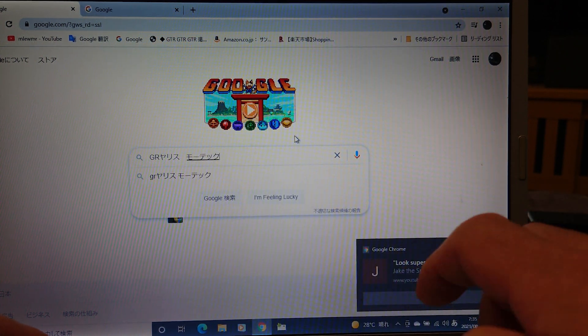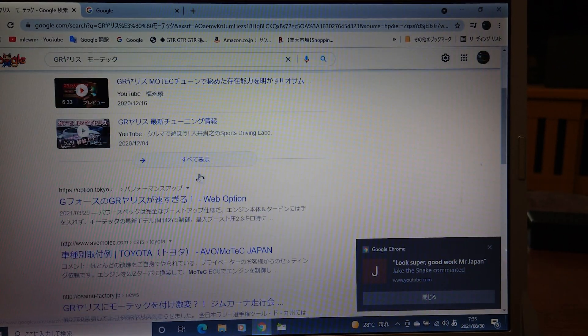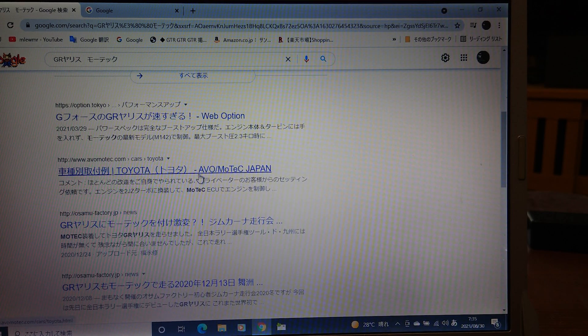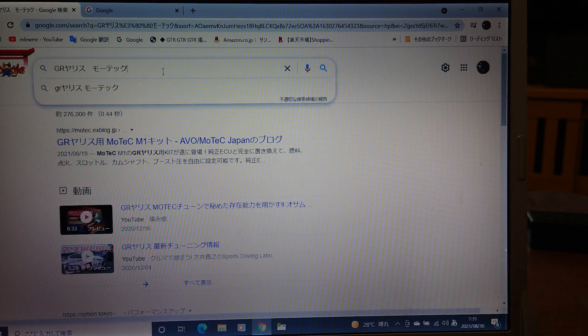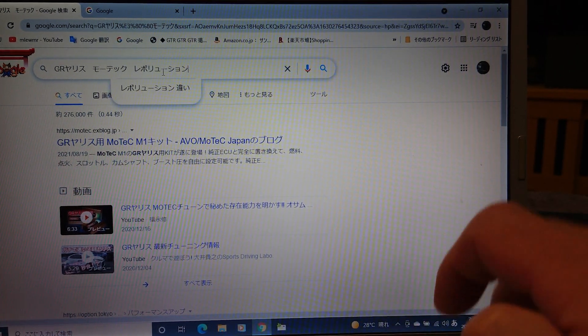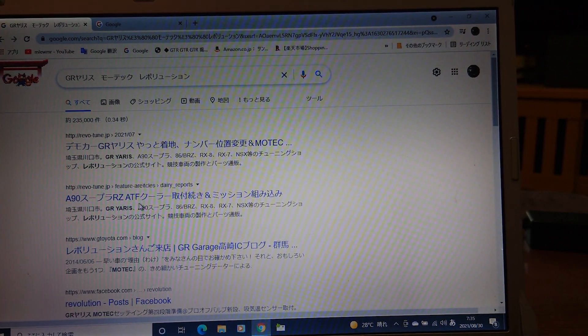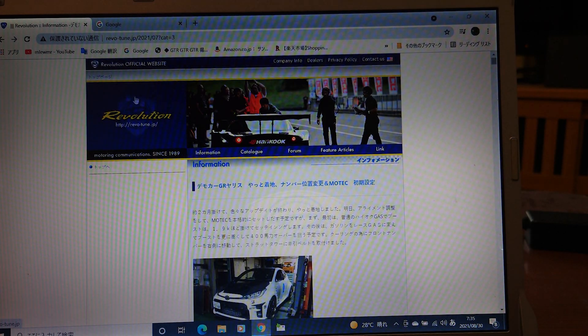MoTeX — that's a Japanese word. Yes, and the Revolution. Revolution is a Japanese shop.